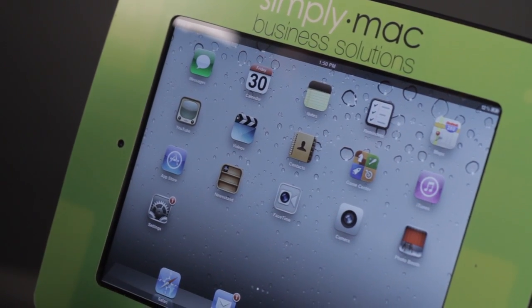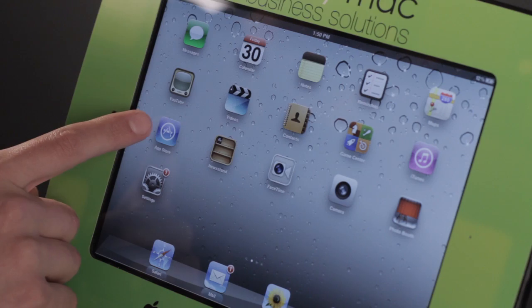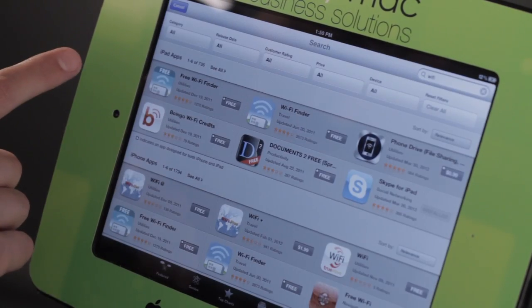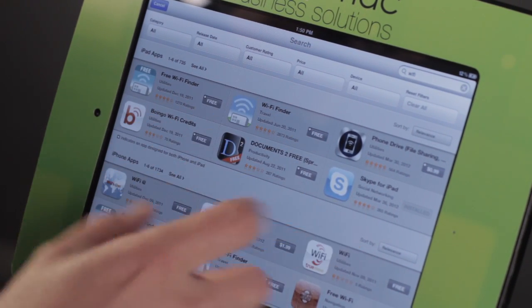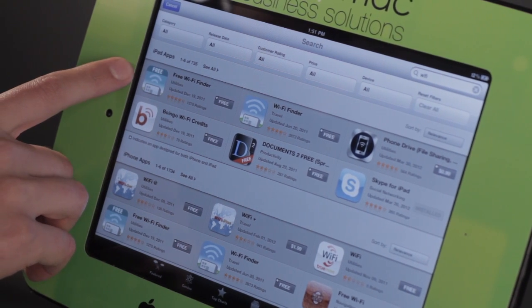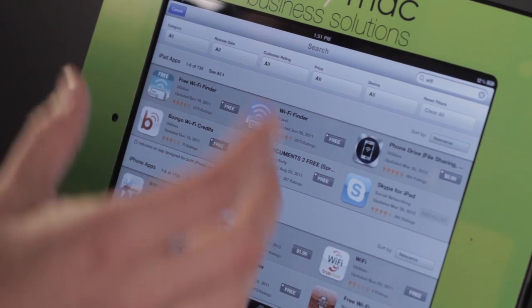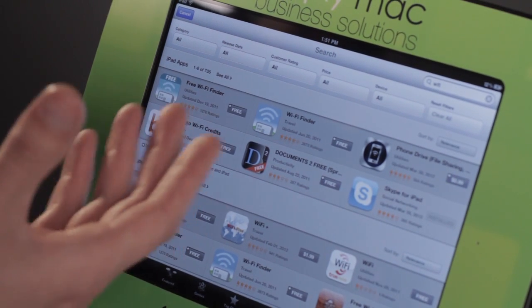So if I want to get Wi-Fi when I'm on the go and I don't know where Wi-Fi is, there are a couple of things that we can do. We can either go here to the App Store, and if you tap in Wi-Fi, you'll find applications that will help you find Wi-Fi networks, like Free Wi-Fi Finder. This is an application that stores information about where Wi-Fi hotspots are, so that you can find one that's near you.